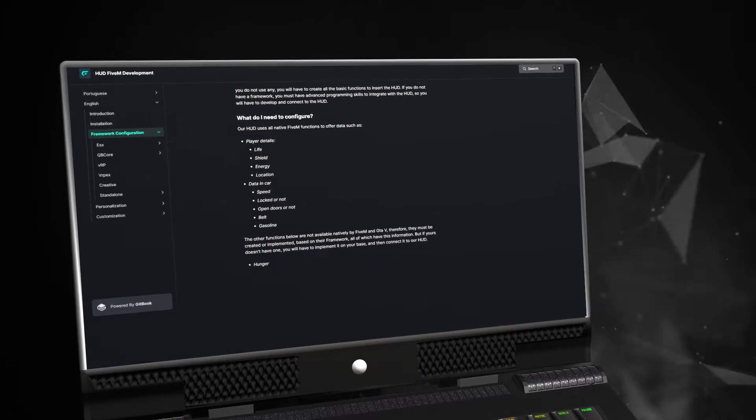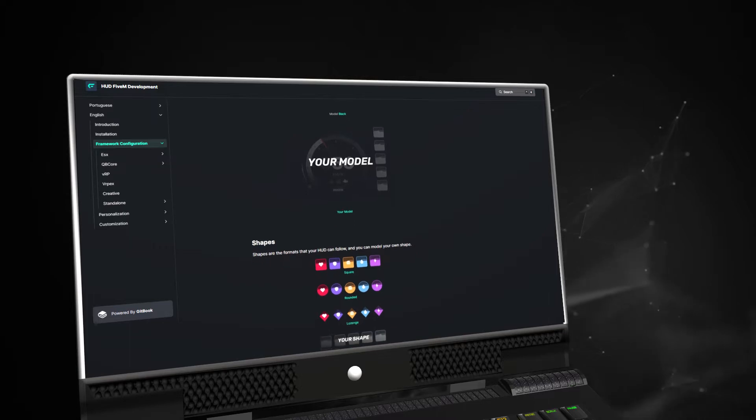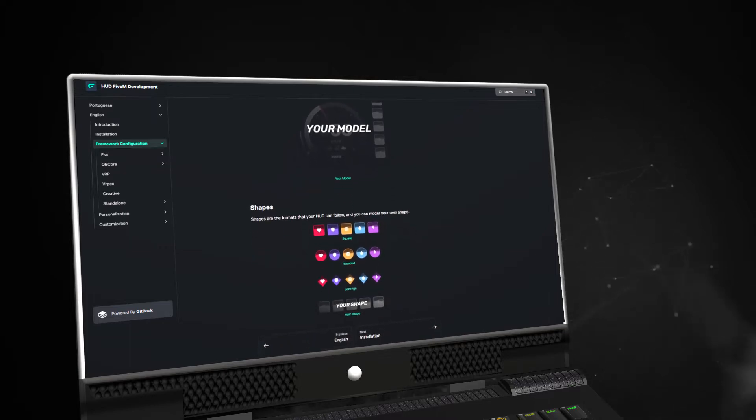You'll be able to make customizations, apply ready-made templates, and even create your own model. Now let's take a look at how the HUD functions within 5M.